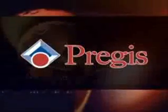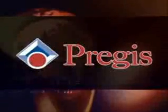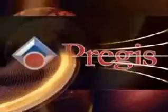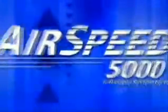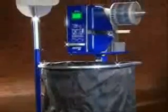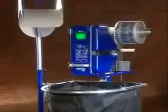For containment, for void fill, for cushioning, for surface protection — for years Prejus has delivered the goods for businesses with world-class packaging solutions. Solutions like the Airspeed 5000. With a track record for reliability, this standard-bearer for on-demand void fill cushioning was built to perform.